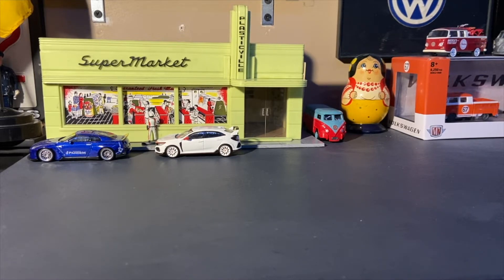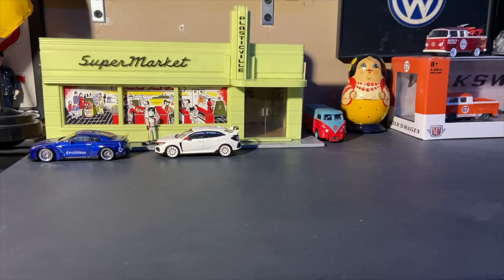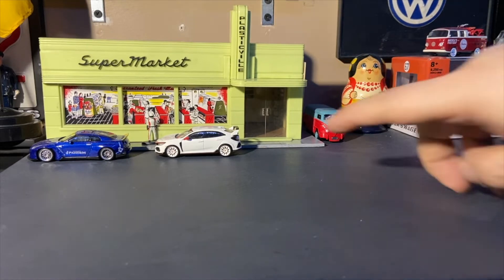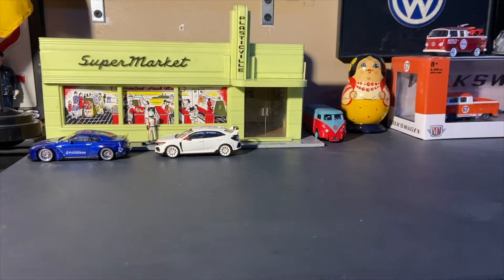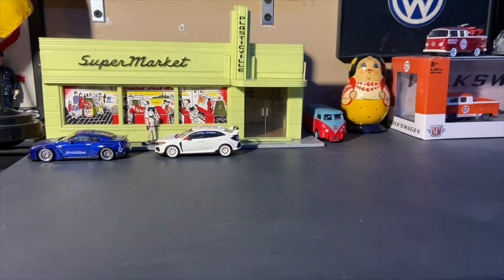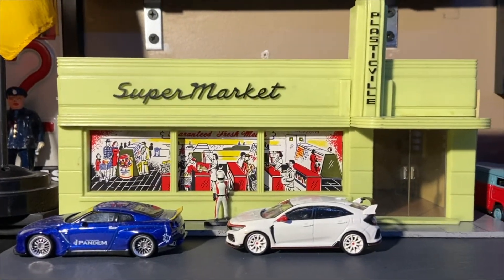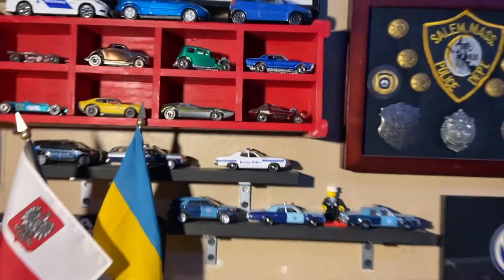I like things that remind me of the real world. That's why I brought out the S-scale Plasticville supermarket made by Bachmann — my father's. He got it in the 50s as one of the last big Christmas gifts he ever got. It looks about the right scale for these cars — my couple of Mini GTs standing outside. The only problem is the doors are 1:43 or 1:48 scale, so they're a little out of scale, but the building looks pretty good. It'd make a nice little display.